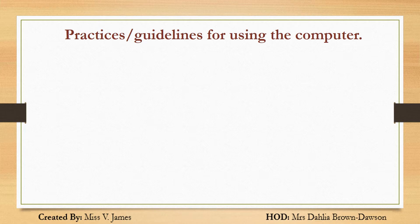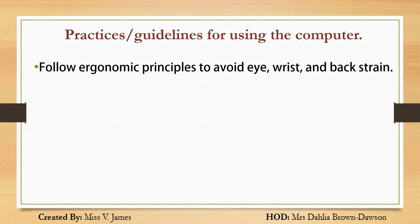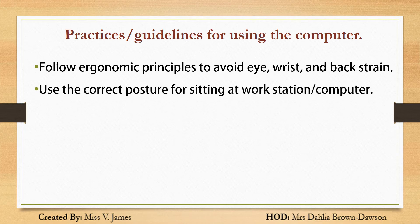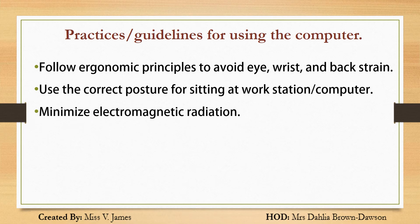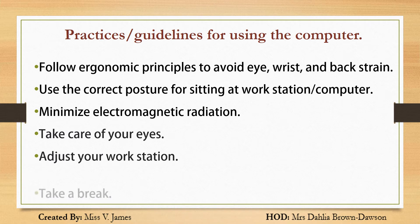Practices or guidelines for using the computer: 1. Follow ergonomic principles to avoid eye risk and back strain — use the correct posture for sitting at a workstation or computer. 2. Minimize electromagnetic radiation. 3. Take care of your eyes. 4. Adjust your workstation. 5. Take a break.